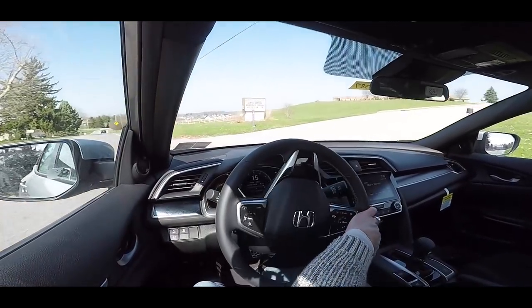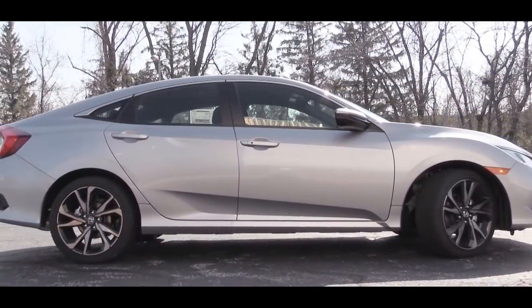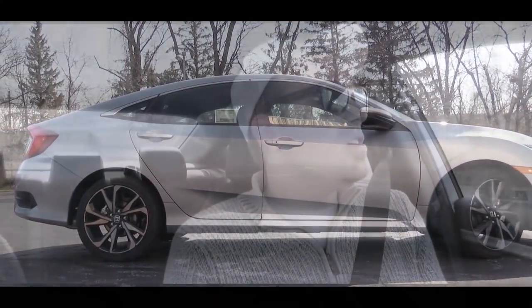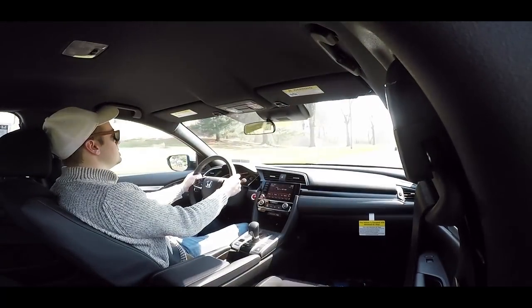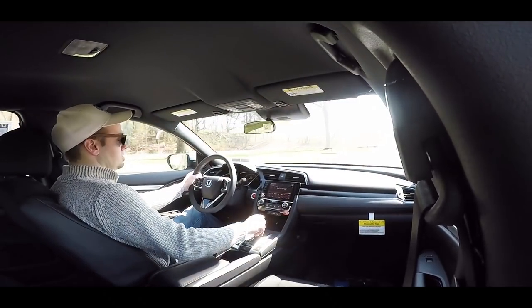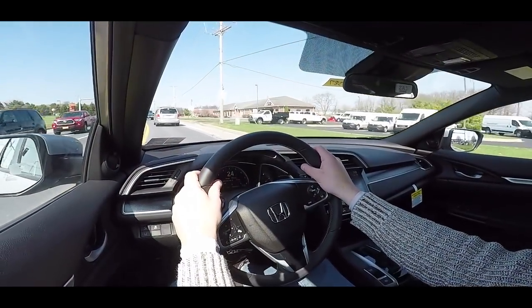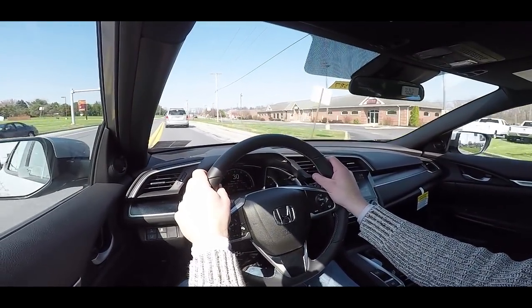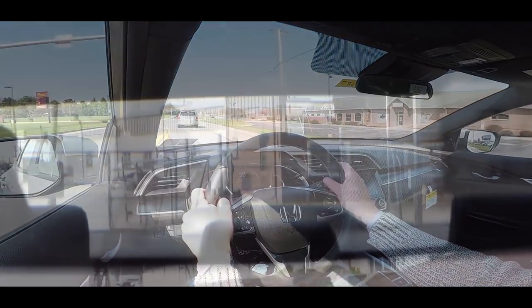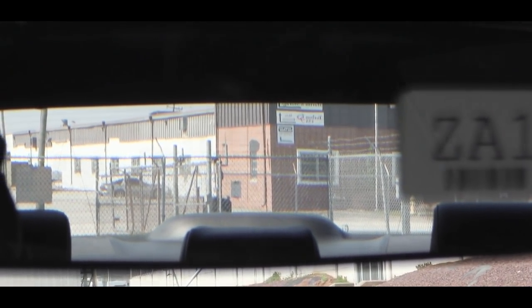Touching on suspension and handling: there is a MacPherson strut front suspension, multi-link rear suspension, and front and rear stabilizer bars. The steering feel is not bad — it's just not as heavy as my 2006 Civic used to be. Ride quality is definitely nice, cabin noise is not an issue, and visibility out the back is perfectly fine — typical of a sedan.